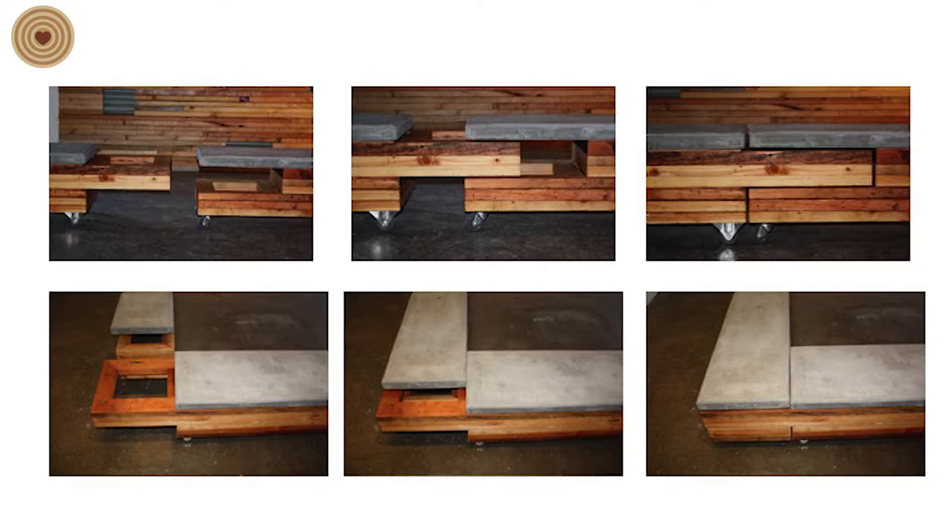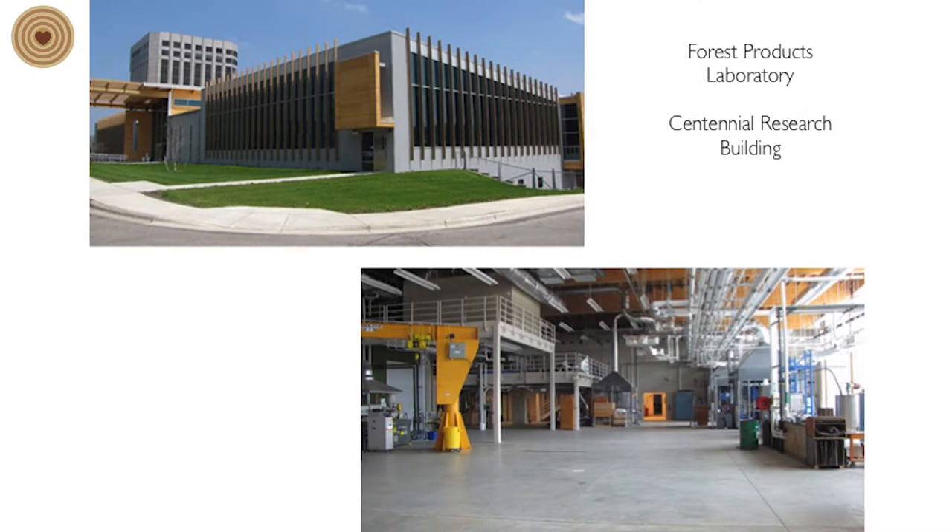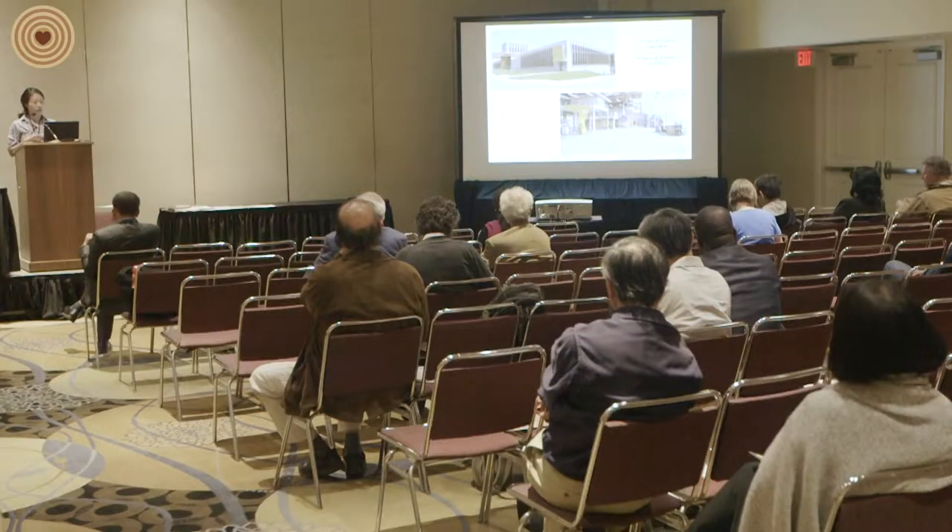That experience really opened my eyes to the problems of waste. San Francisco is one of the most progressive cities in terms of addressing these issues, and seeing all that waste come into one location — knowing that if we don't use it it goes to the landfill — really forced me to think: as an artist and designer, what can I do within my own practice to address the waste that I'm generating?